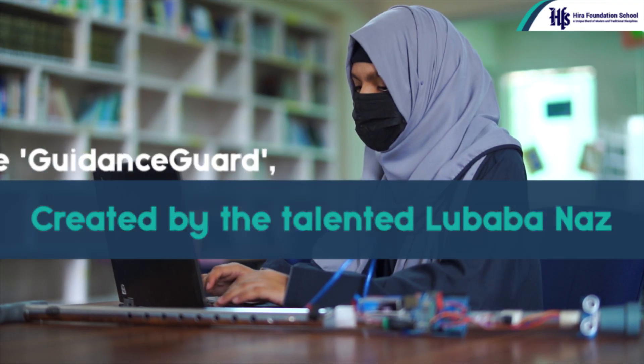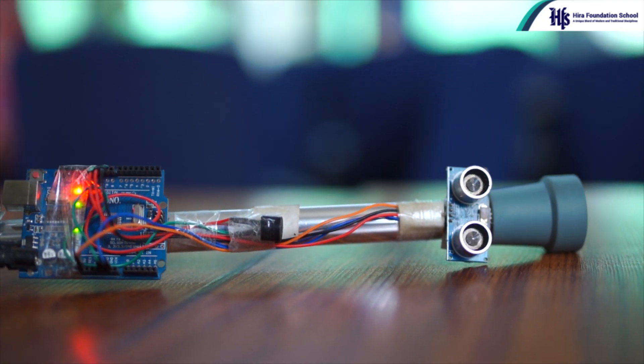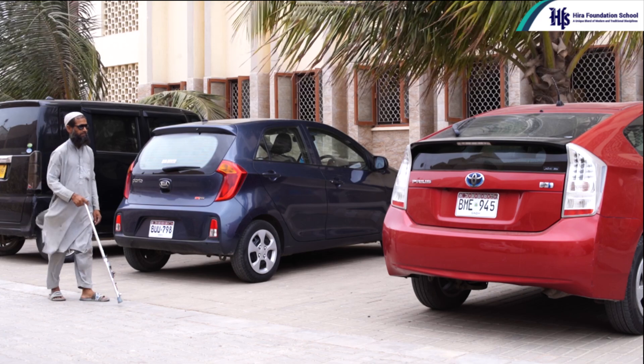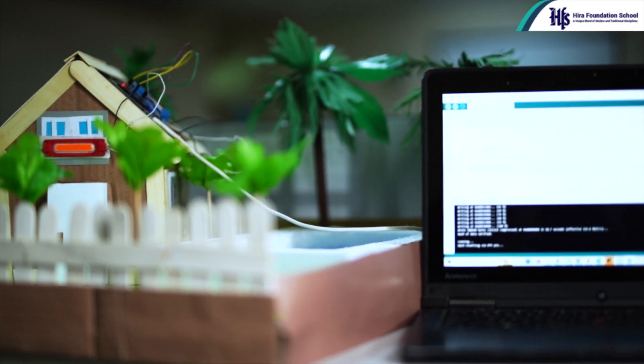The Guidance Guard, created by the talented Lubaba Nas, is a revolutionary smart stick that detects obstacles and emits alert beeps, ensuring a safer journey for the visually impaired. Embrace the future of home living with the Aquinist,